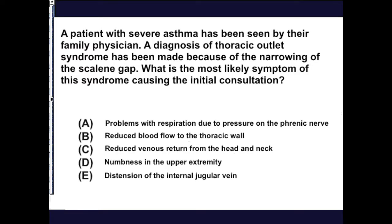A patient with severe asthma has been seen by their family physician and a diagnosis of thoracic outlet syndrome has been made because of the narrowing of the scalene gap. What's the most likely symptom of this syndrome causing the initial consultation? There are different types of entrapment in the scalene triangle leading to thoracic outlet syndrome, and the brachial plexus is often involved in the neurogenic type, with upper limb issues being the probable precipitating event getting them to seek consultation.